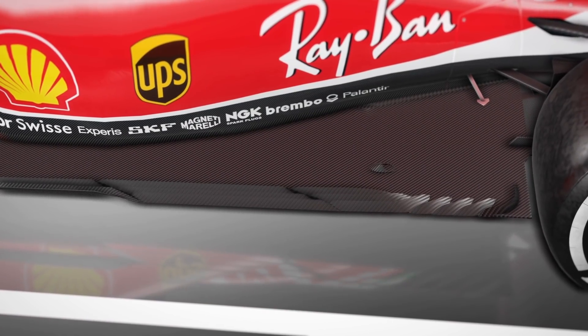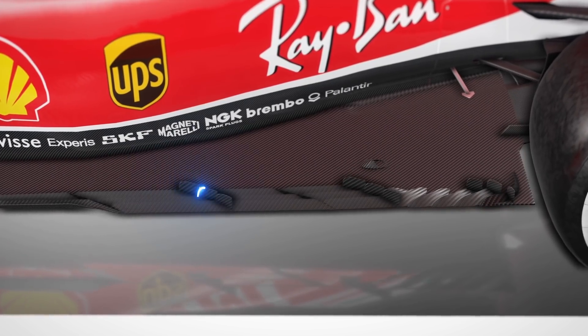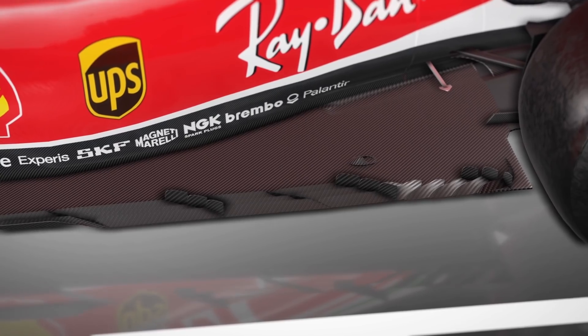Ferrari came into a few problems with that floor at some point in the season — they were worried that tyre debris was creating a blockage effect, which would reduce effectiveness. So they added a few small fins. They tested it a couple of times — in Japan and Austin. But that didn't seem to be working, and that started off a series of floor upgrades that weren't really working for Ferrari, and they had to bin them eventually.